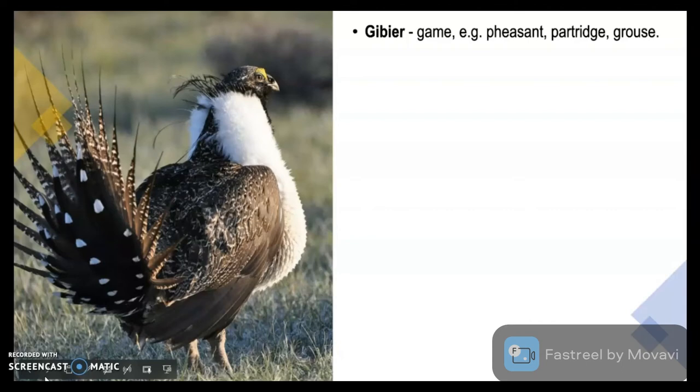Gibier is game. Examples include pheasant, partridge or grouse. Game is basically considered as relevé — any meat which is hunted is known as game and it is considered as relevé under the 17-course French classical menu.